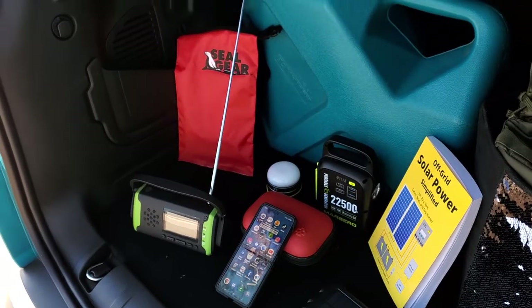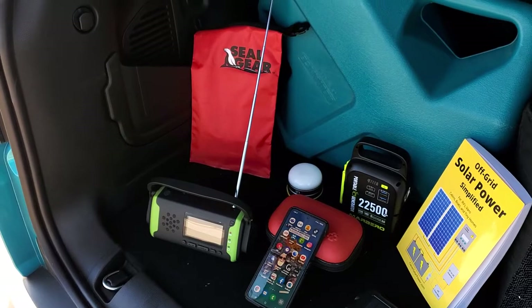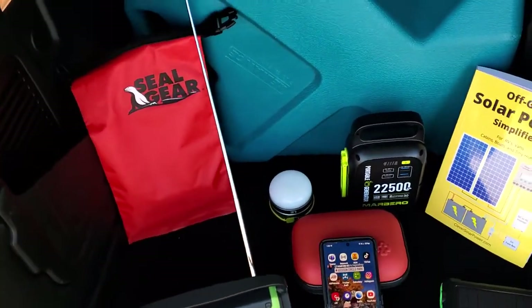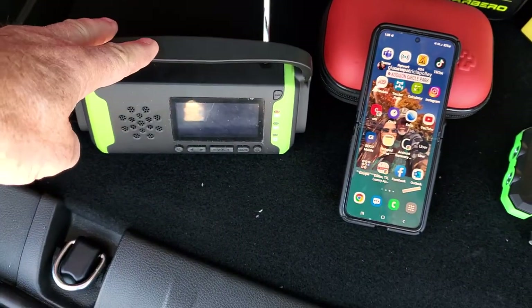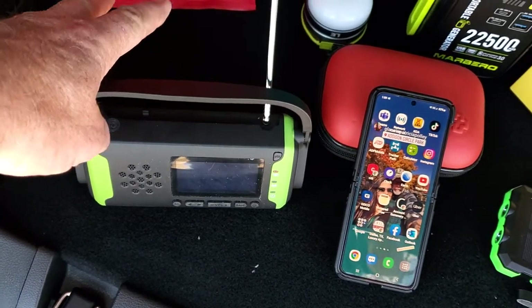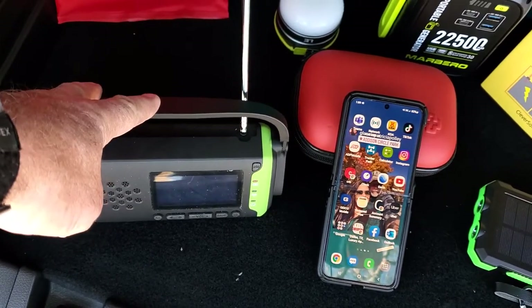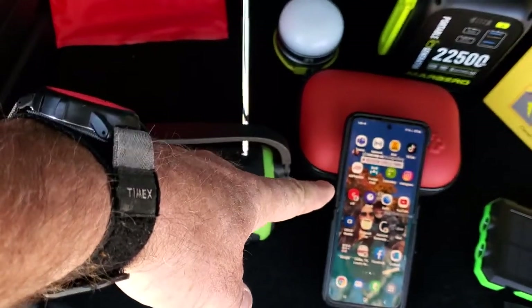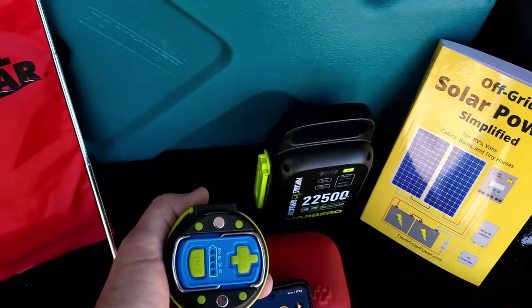Hello everybody, we're out here at a park in Frisco, Texas, just shooting a little video of some of the survival gear we carry every day. Here we have a waterproof bag and this is an emergency radio — it has weather, AM/FM, it's solar and hand crank so it will hand crank up the battery and charge a phone. This is a backup battery as well.